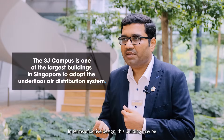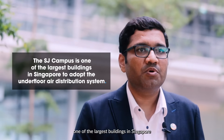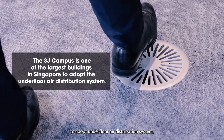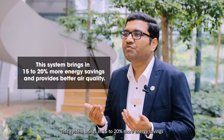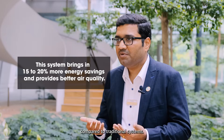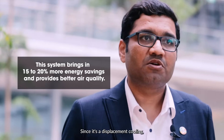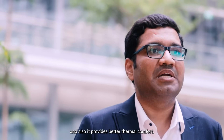In terms of active design, this building may be one of the largest in Singapore to adopt an underfloor air distribution system, which is quite innovative compared to a traditional overhead mixing system. This system delivers an additional 15 to 20 percent energy saving, and since it uses displacement cooling, the indoor air quality and thermal comfort are also improved.